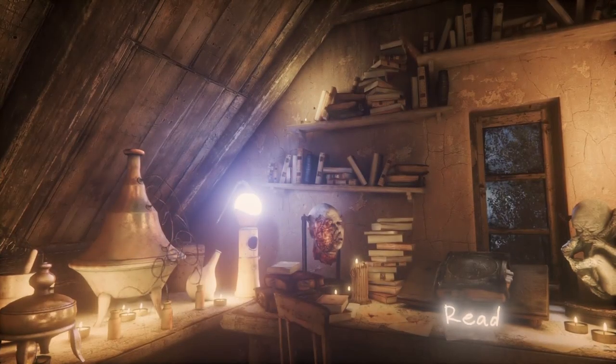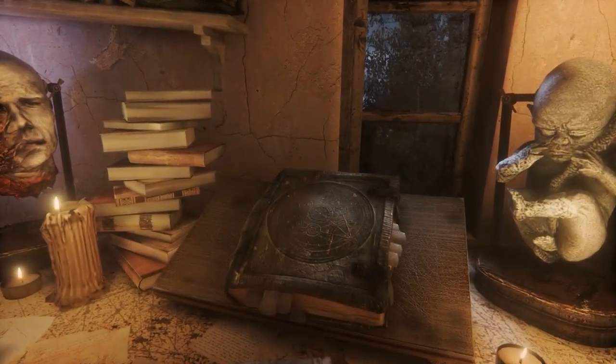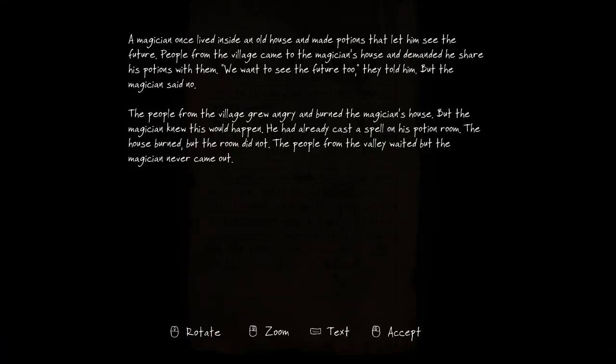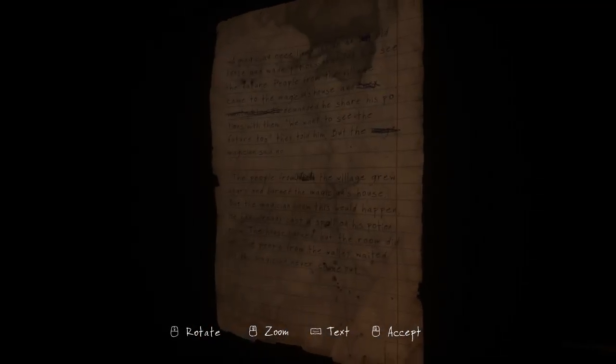All these books without titles — that's always good. Why is it glowing? You want to read the Necronomicon here? Does that look like someone that was on the back of Dead Guy's jacket? It does look like it, doesn't it? Read the note. Okay: 'The magician once lived inside an old house and made potions that let him see the future. People from the village came to the magician's house and demanded he share his potions with them. We want to see the future too, they told him, but the magician said no. The people from the village grew angry and burned the magician's house. But the magician knew this would happen — he had already cast a spell on his potion room. The house burned, but the room did not. The people from the valley waited, but the magician never came out.' Yeah, this is another one of Ethan's stories.